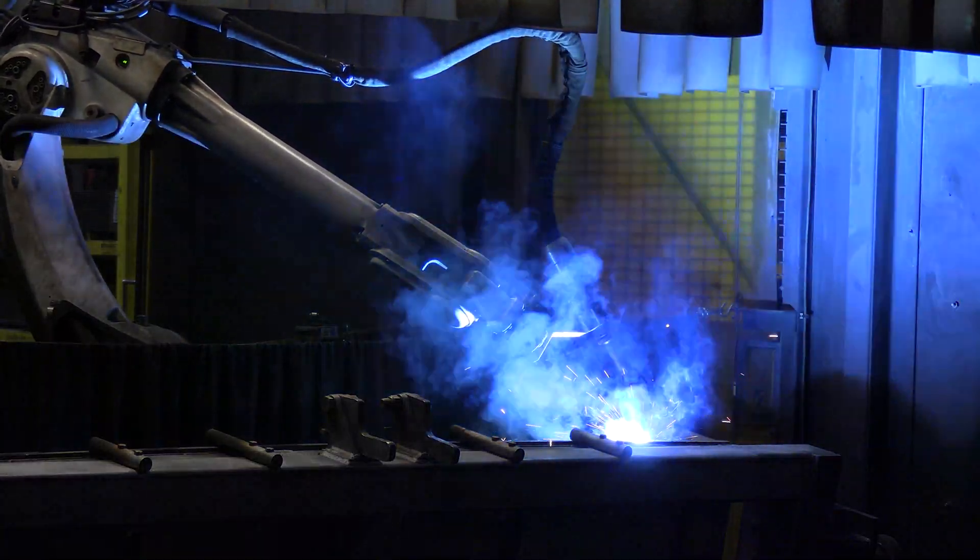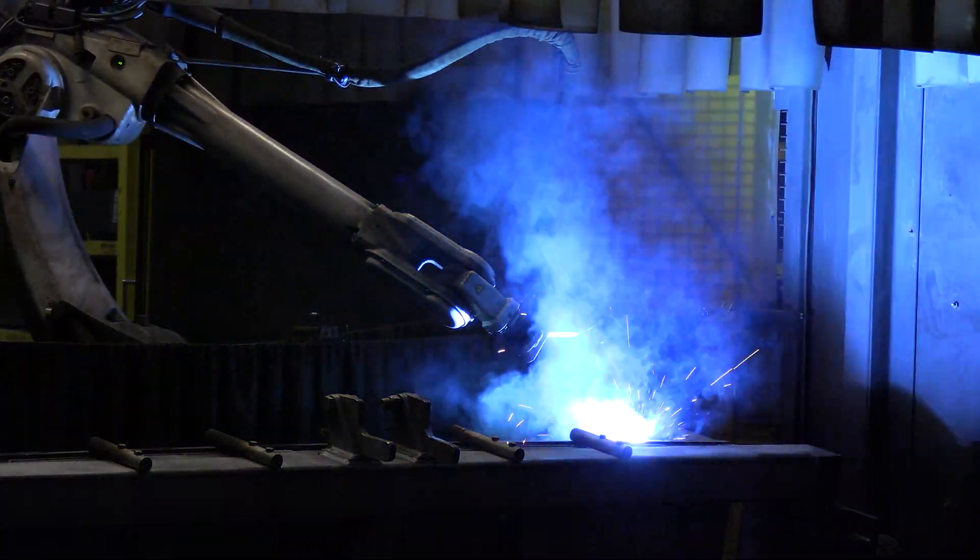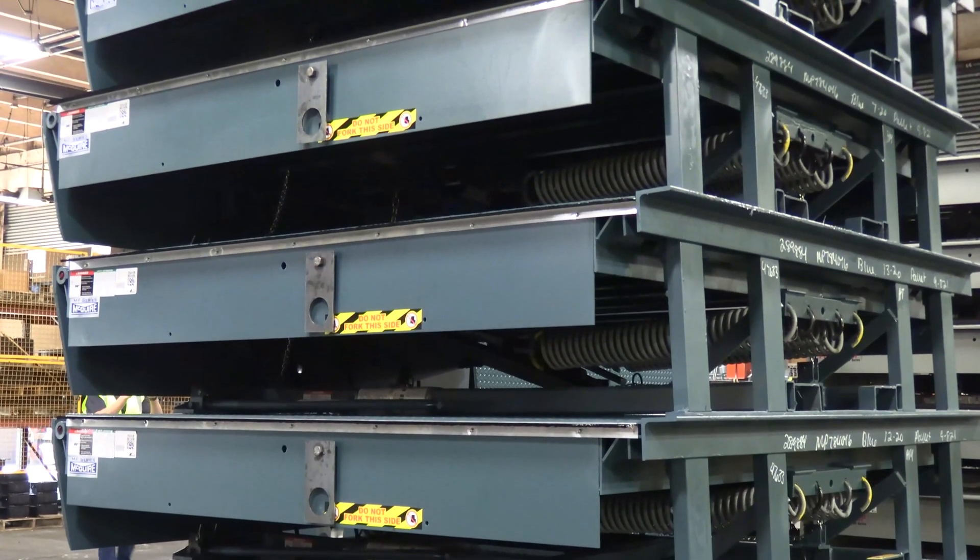For over 60 years, throughout various industries, Meguiar Dock equipment continues to exceed all material handling industry standards.